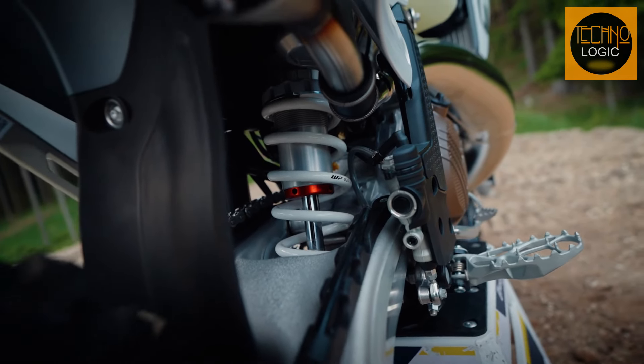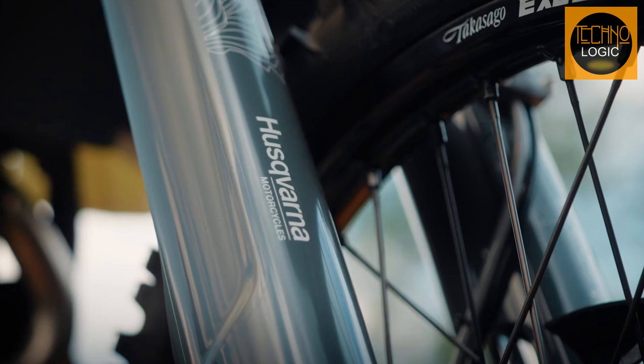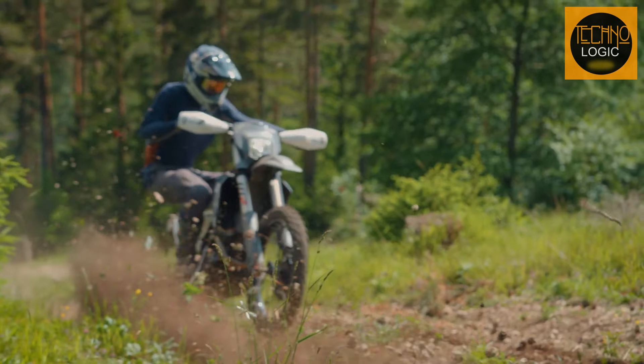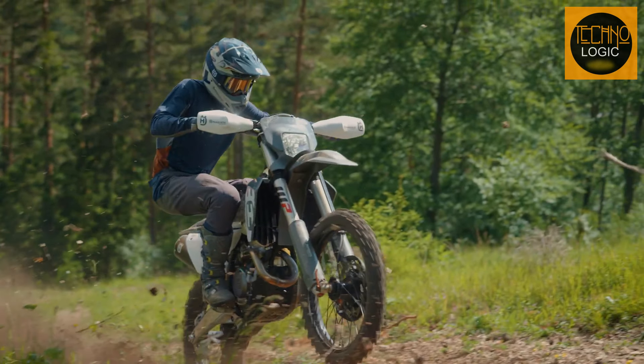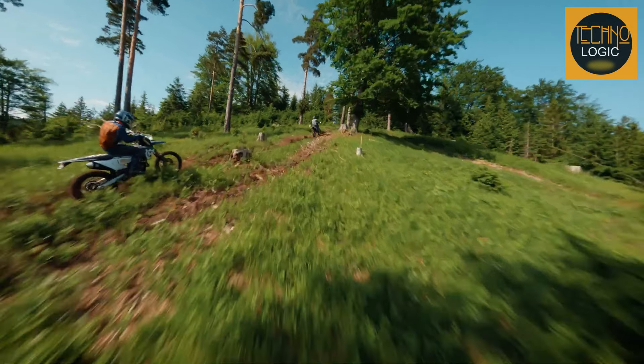The suspension system is where the TE 300 Pro really shines. With WP Xact forks and monoshock, you're looking at 300 millimeters of travel that's ready to handle the gnarliest of jumps and the roughest of drops. It's like your bike's wearing a superhero cape.